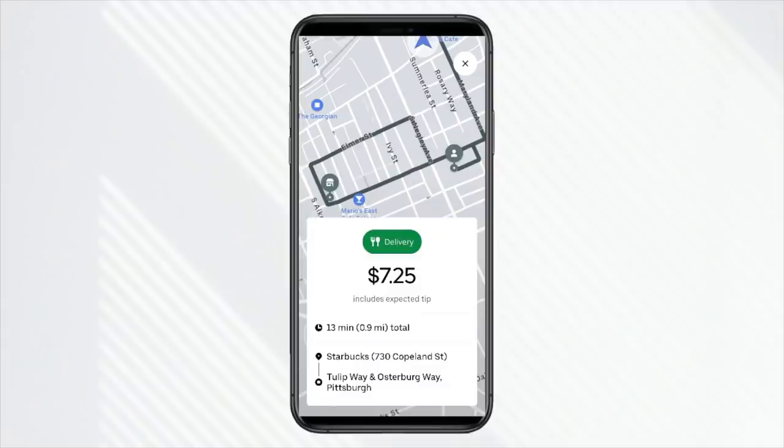Another $7 order, but this one from Starbucks is only 0.9 miles. This is kind of best-case scenario. Don't be fooled that just because it's not a $13 or $15 order that this isn't exactly what we want — we're driving a very short trip and the dollars-per-mile are really, really good. Another good order from Starbucks. Let's keep it going.